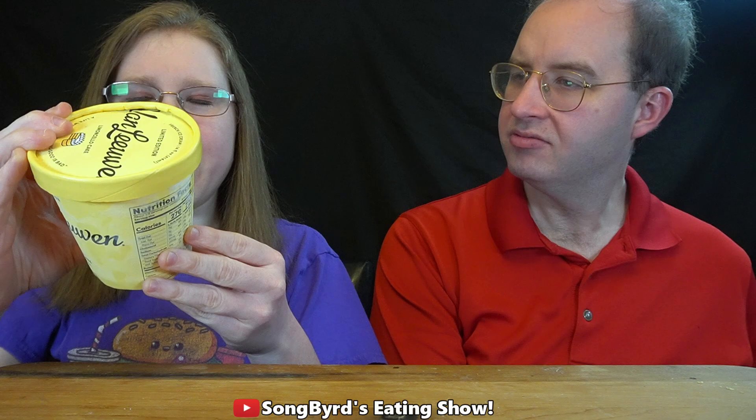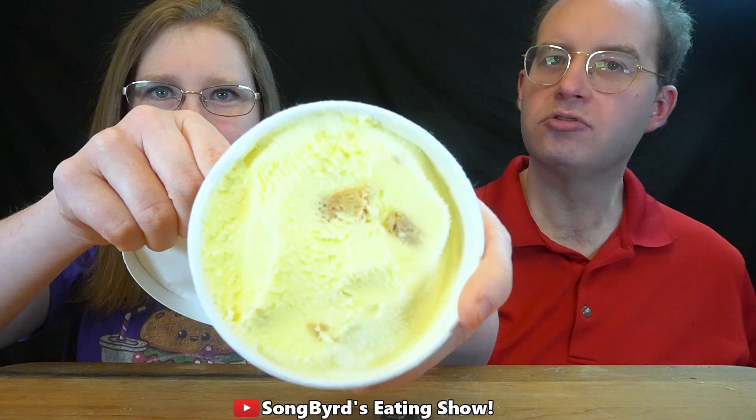The first one we're going to try is limoncello. This has pieces of sweet brown sugar cake and bright lemon ice cream — it's nice and yellow. Let's try it out. Bon appétit!